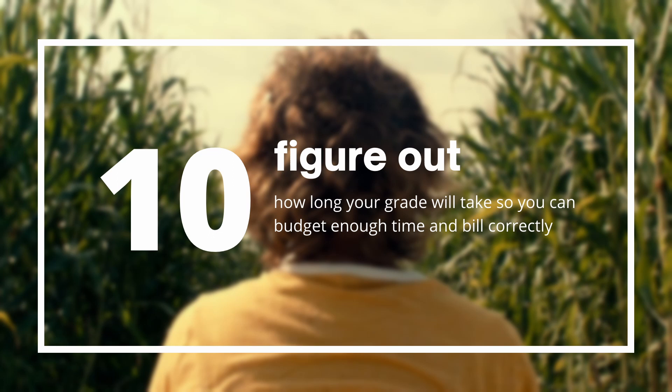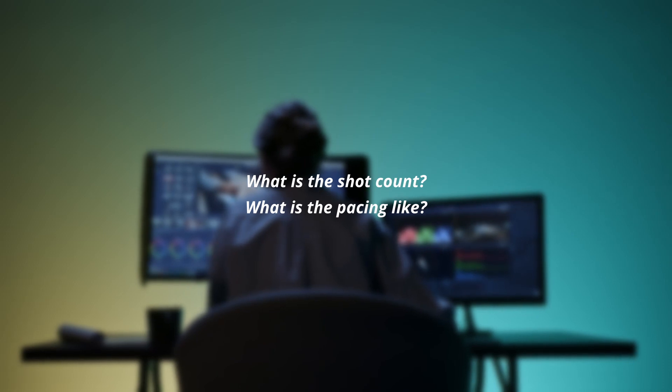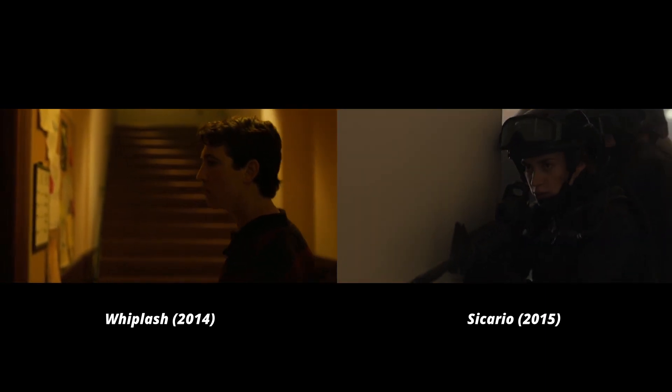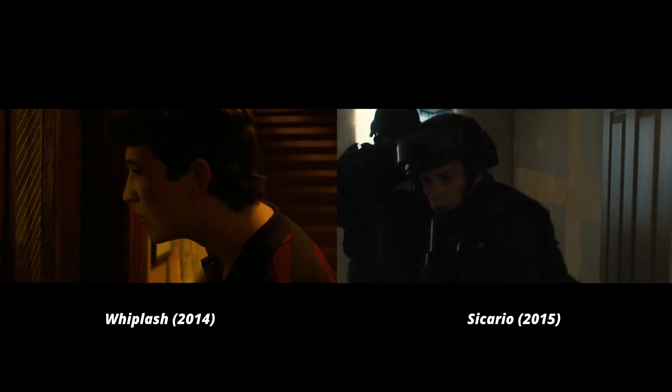Finally, our last tip: it is very important for a colorist of any level to know how long a grade is going to take. There are a couple of factors you can analyze during grade prep to figure that out. The first has to do with the project itself: what is the shot count, and what is the pacing? Is it fast — lots of short clips — or slow with fewer longer clips? Both can take more or less time depending on how many shots there are or the complexity of long shots. Also consider: are there multiple different scenes?